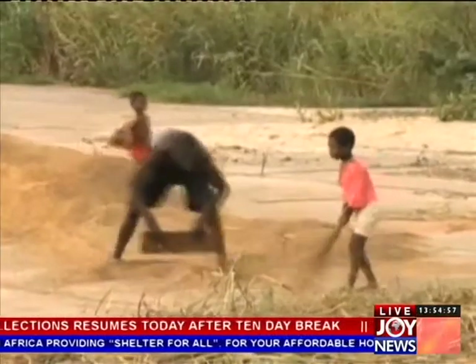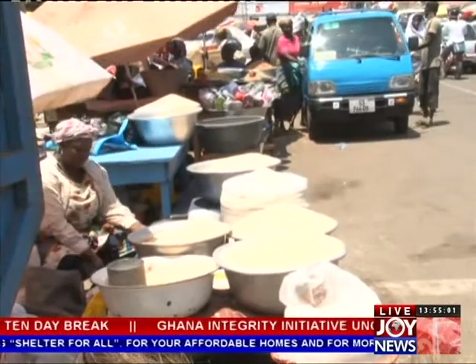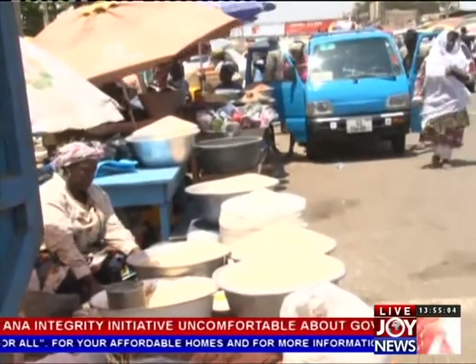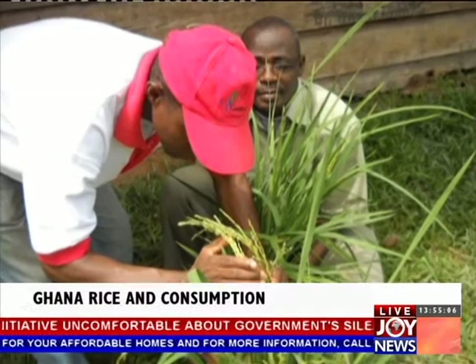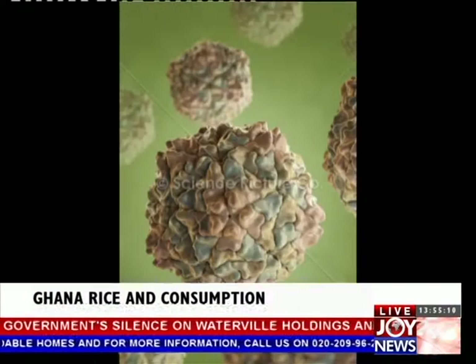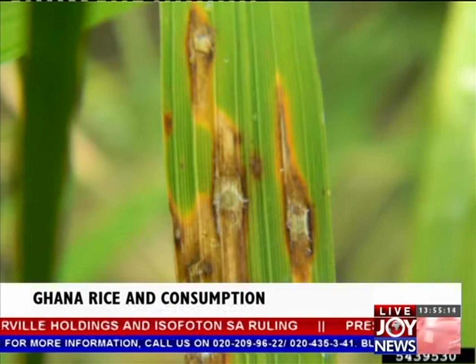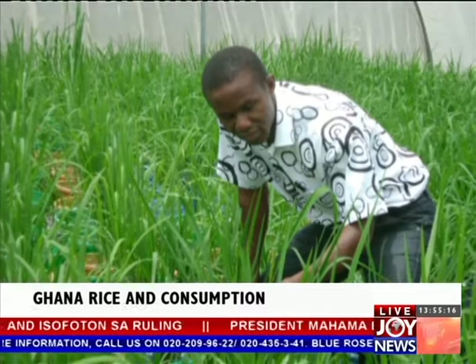In its quest to develop a local variety that would meet the expectations of local consumers, the CSIR Crops Research Institute has settled on a grain that has aroma and is resistant to the blast and rice yellow mottle virus, the two most dominant rice diseases in Africa.